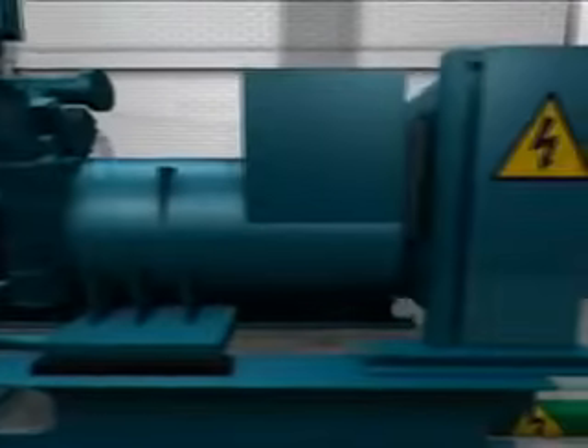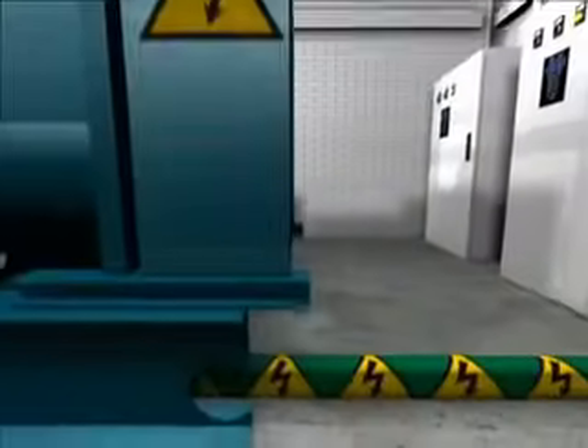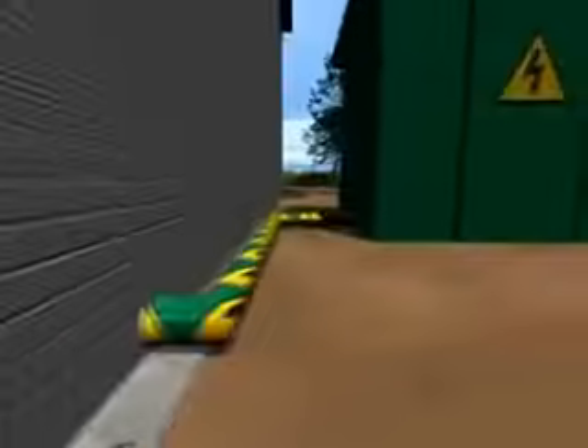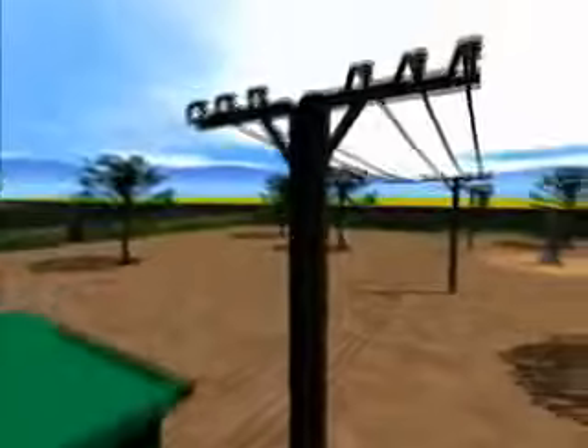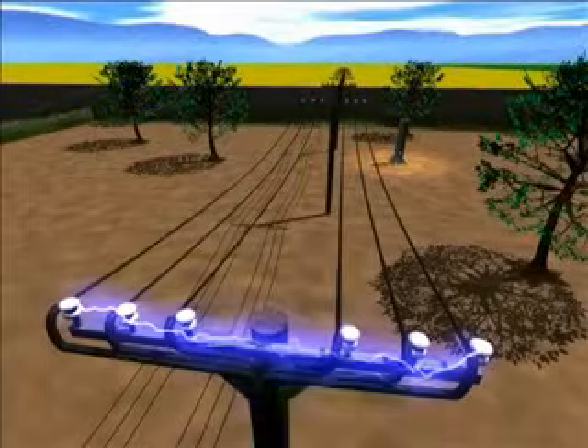The electric power generated by the generator of the block heating and generating plant is converted to the mains voltage level in the transformer. Then the electricity can be fed into the grid and meets the annual requirements of around 1,000 households.